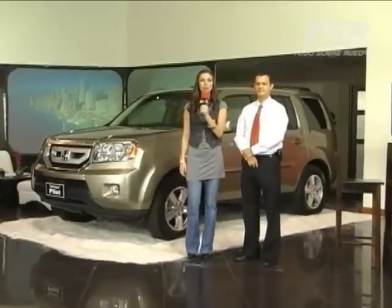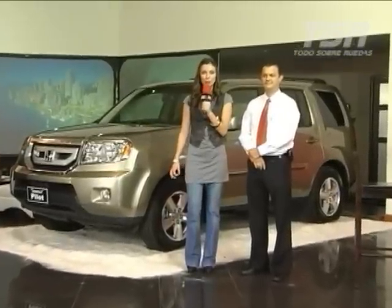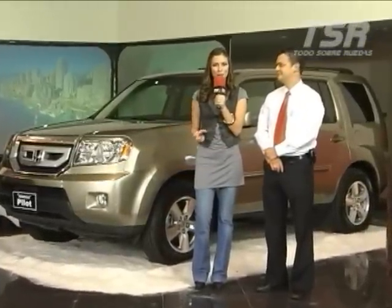Today we are in Divisa Honda to get to know the new Pilot, a car that is beautiful. To learn all the details, we are here with Jorge Castillo, who will give us all the information necessary to know this beauty.